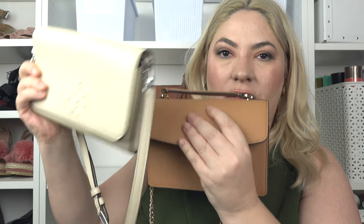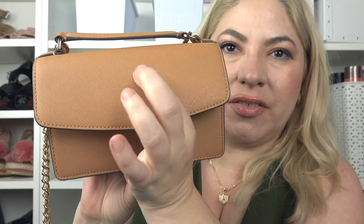Another bag I got on that same outlet trip is this one. I think this is an Emerson. It's very similar to the Thea, but this one is a pebbled leather and it's a little bit softer. The Thea is what I think Tory Burch calls Saffiano leather, so it's a little bit harder. You can see how structured this leather is, which is great for larger bags, but because it's a small bag and I want to stuff as much as possible in it, I don't like that the leather doesn't stretch — I can't really get my phone in there.